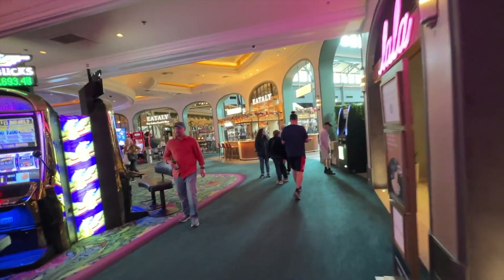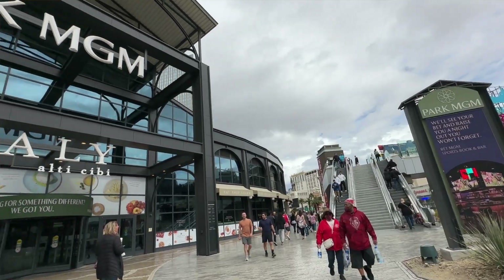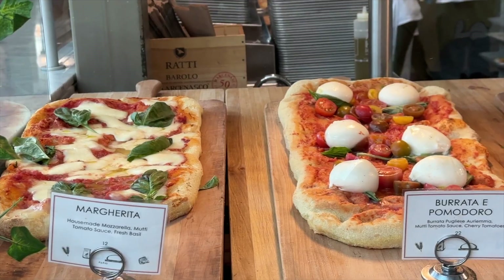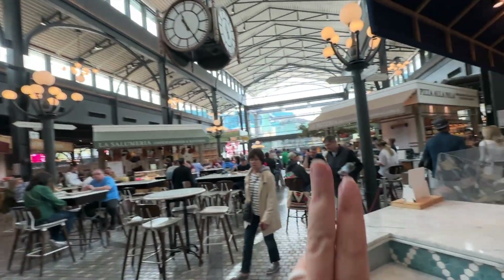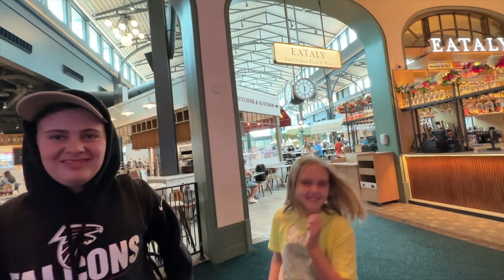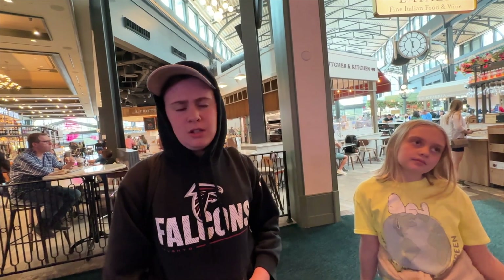Now we've made it to the end of the casino where Eataly is. On this side of Eataly you can get to Las Vegas Boulevard, which is the Strip. Eataly is an Italian food and wine market — they have little booths for everything: seafood, a cheesemonger, a butcher, a pizzeria, all kinds of stuff. One of the first days we were here we saw them making pasta from scratch, which is really cool. It's so much to take in — it's actually overwhelming with all the options in there.